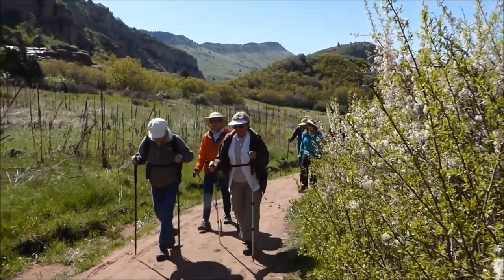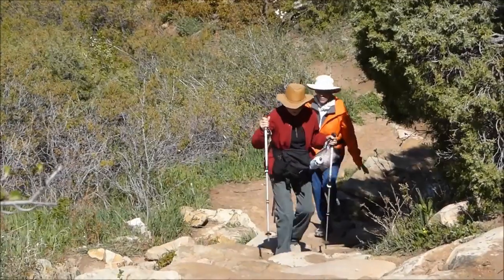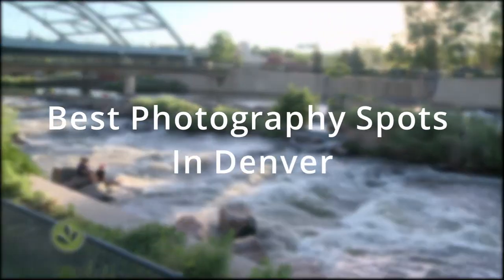Situated at the foot of the Rocky Mountains, Denver is known for sweeping views and for its wide array of outdoor activities. In this video, let's talk about some of the best photography spots in Denver.